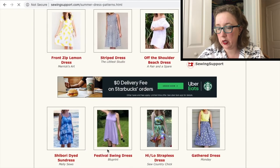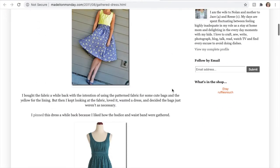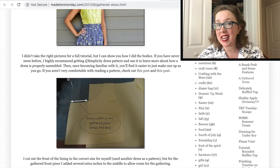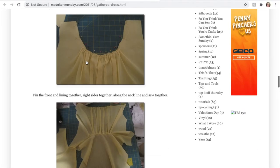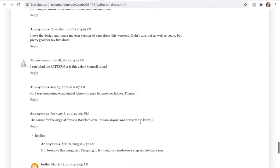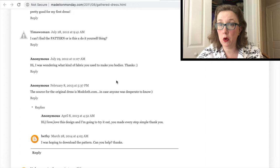With this first link, it took me to madeitonmonday.com, which was a lovely blog tutorial. However, we weren't looking for a tutorial — we wanted the actual pattern to be able to print off. I scrolled to the comments, and someone had already noted they couldn't find the pattern either, with no reply. So I see no pattern here — it's a tutorial, but no pattern. Strike one for the modern day.